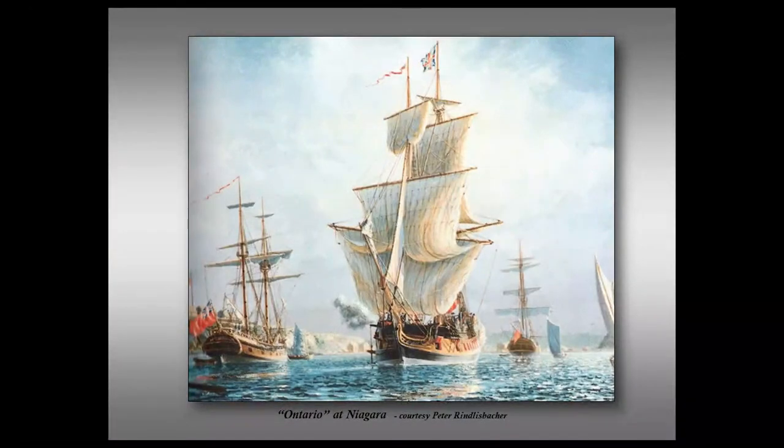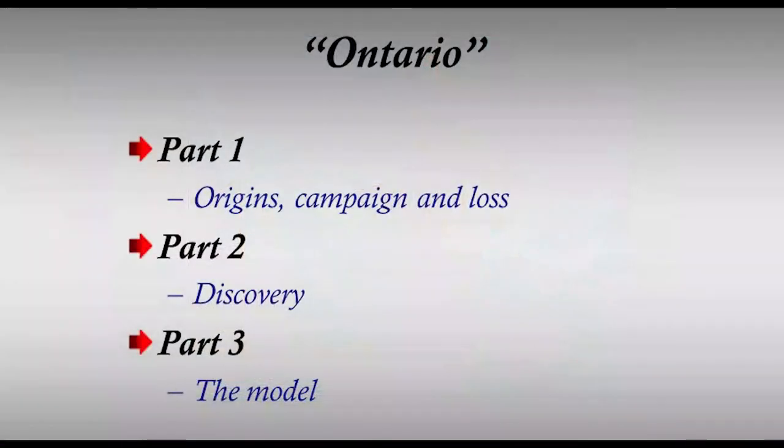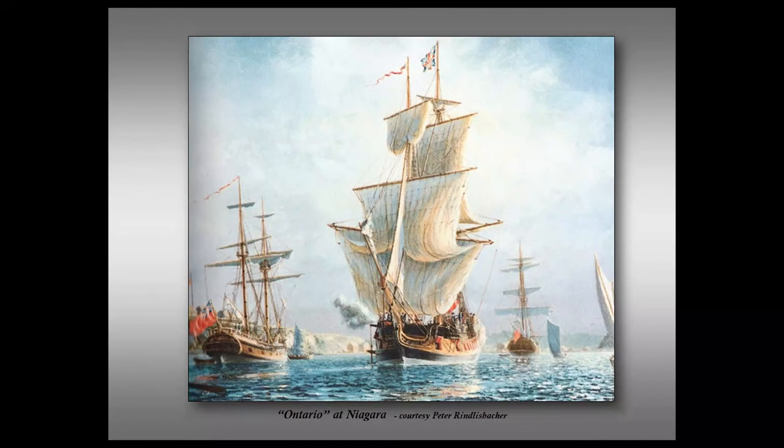Once again we see her in Peter Rindisbacher's painting at the end of this part of the story. Part two of my presentation will continue with the cause of her loss and her eventual discovery. In part three, I will describe the model I have begun building. This concludes the presentation.